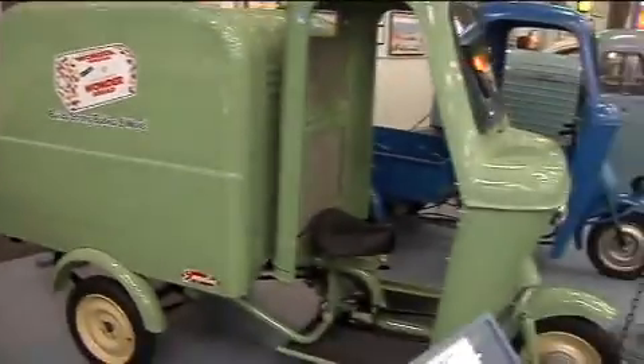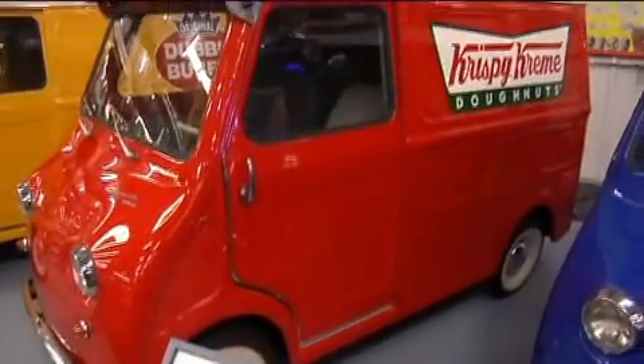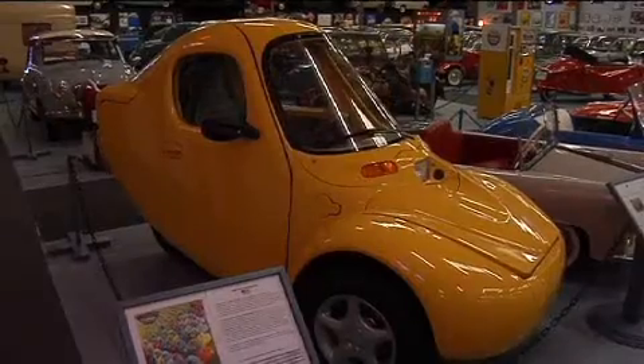These aren't just collectibles. They were used as delivery vehicles, general transportation, even as police cars in the past. Weiner employs four full-time people to restore them. He says the number one component of microcar collecting is the hunt.